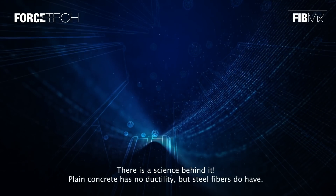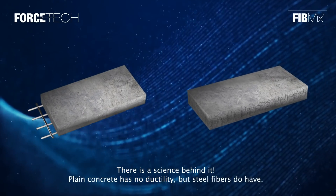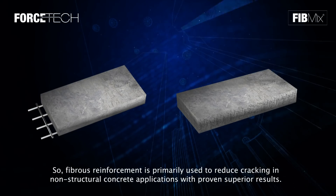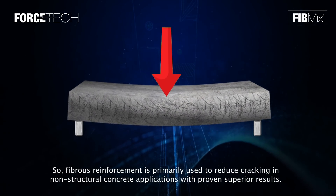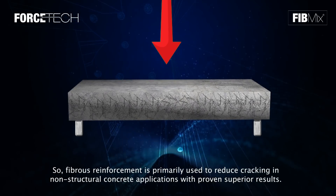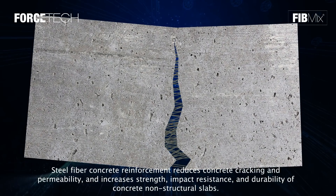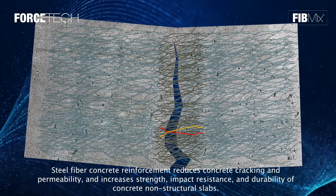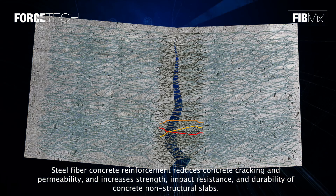There's a science behind it. Plain concrete has no ductility, but steel fibers do. Fibrous reinforcement is primarily used to reduce cracking in non-structural concrete applications with proven superior results. Steel fiber concrete reinforcement reduces cracking and permeability, and increases strength, impact resistance, and durability of concrete non-structural slabs.